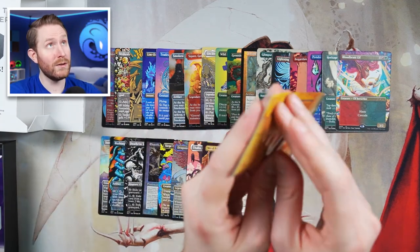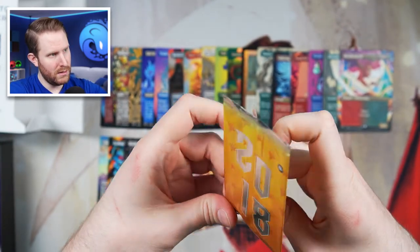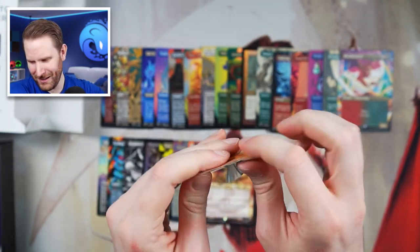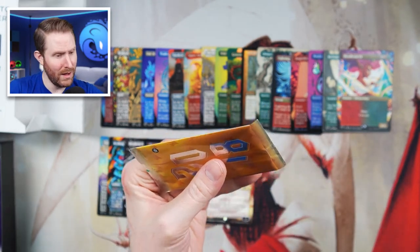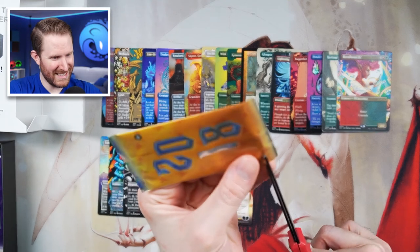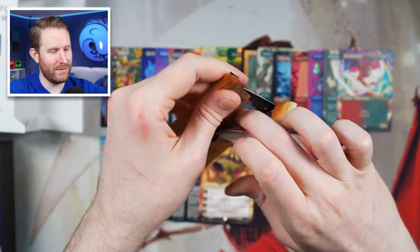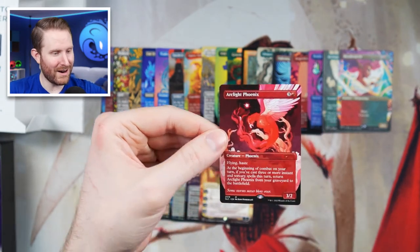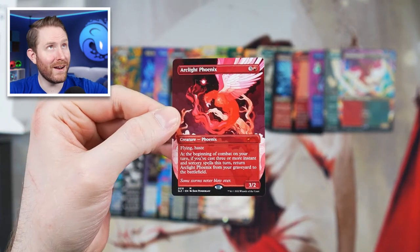2018 is the year I had my open heart surgery, so this is a good one I guess because I lived. Overall, I struggled with mental health issues for the next few years after 2018 as well. Let's see what card it is — I think 2020 is the Shark Typhoon, because I love the artwork on that one. We have Arclite Phoenix.